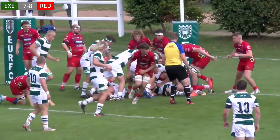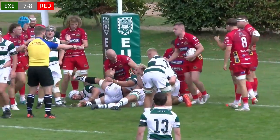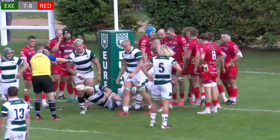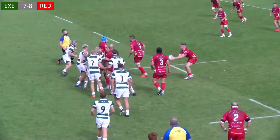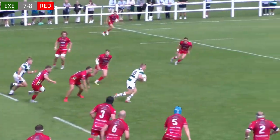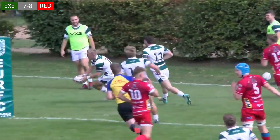Exeter were straight back on the attack and, whilst they were unable to convert immediately, it wasn't long until they would hit the front again. Fly half Josh Barson had been pulling the strings against Barnstable the week before and he was on hand here to intercept, step and race away to see his side hit the front once again.